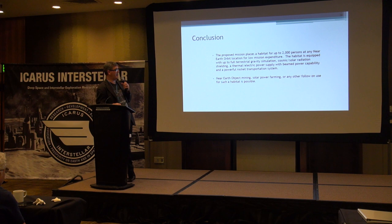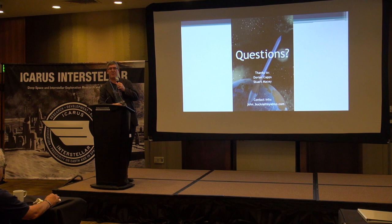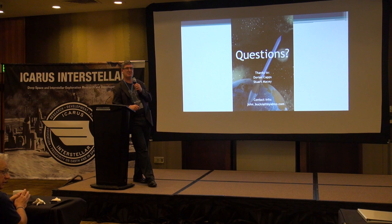What I'm doing is putting a habitat up for about 2,000 persons at any near-Earth orbit location — starting on low lunar orbit, but you can push it around with that rocket. It's equipped with full terrestrial gravity simulation, cosmic solar radiation shielding, a thermoelectric power supply with beam power capability, and a rocket that will last for thousands of missions. That concludes my presentation — any questions?